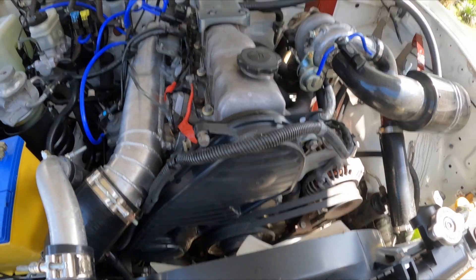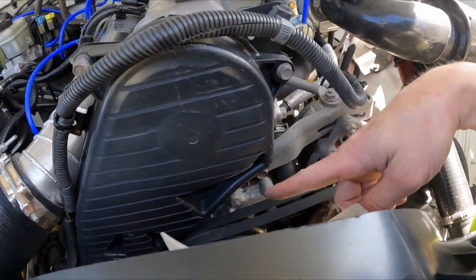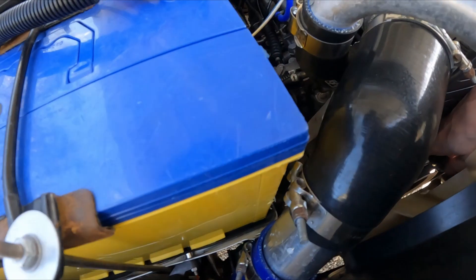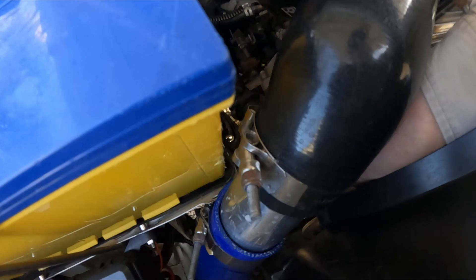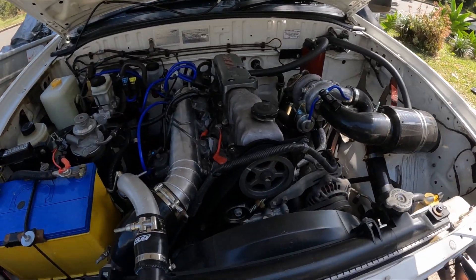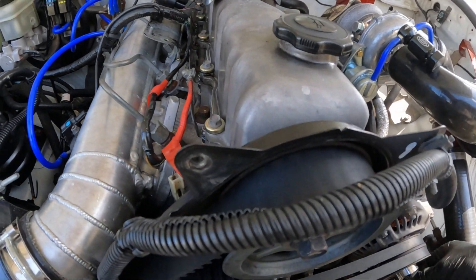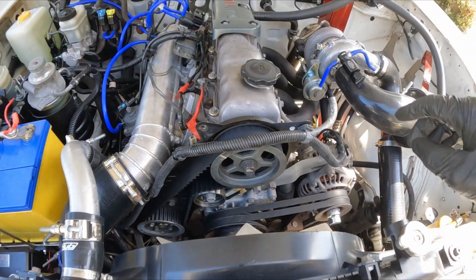The timing cover has four bolts, plus another one up behind the loom and another at the bottom behind the charge piping. An easy trick to turn the engine without having to get a bolt on the crankshaft — there's a 24mm nut on the alternator and you turn it clockwise, to the right.